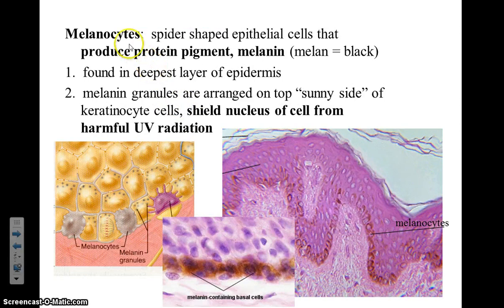A second cell type found in the epidermis are melanocytes. These cells produce a pigment called melanin. The idea of this pigment is to act as an umbrella to shade the dividing basal cells that are rapidly growing, protecting them from the harmful rays of UV radiation. Like invisible bullets, radiation can actually change or alter the genetic code, causing cells to become mutated or non-functioning — becoming cancer cells. Here you can clearly see the orangish-brown pigment shading the basal cells of the epidermis. Make sure you wear your sunscreen.